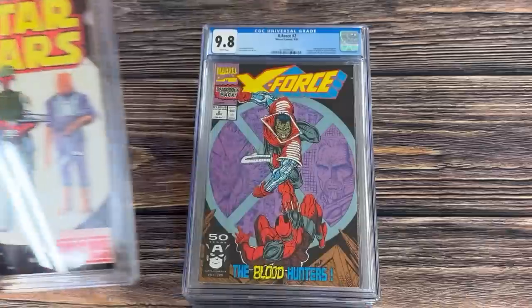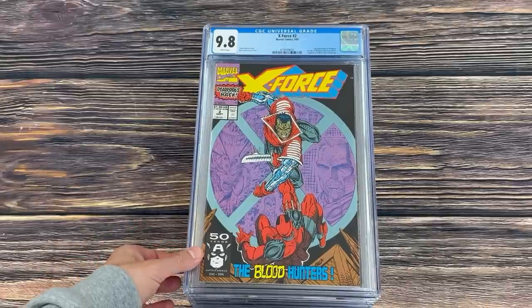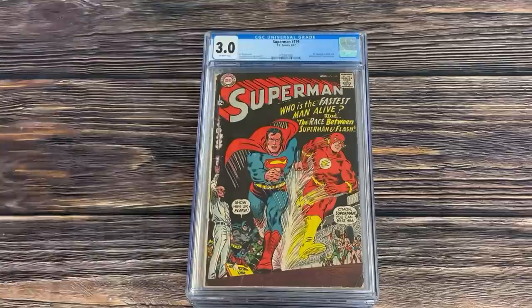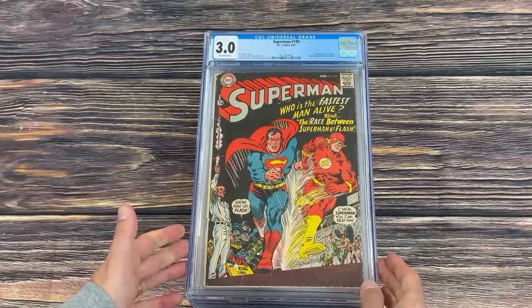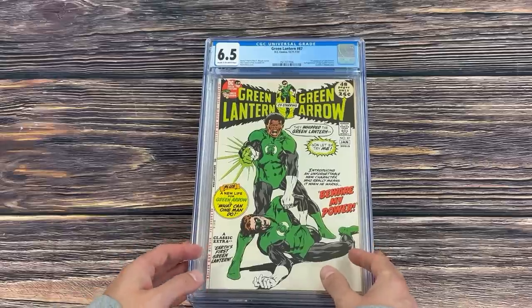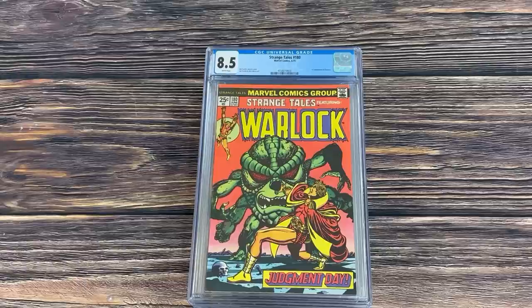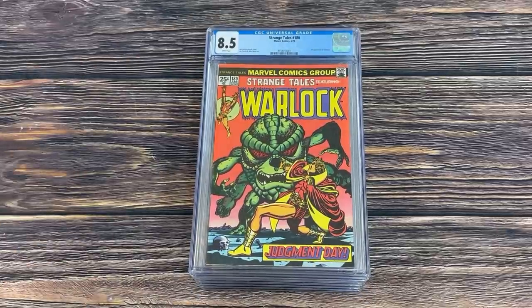Then we have Star Wars #42 in a 9.4 — the first comic book appearance of Boba Fett, though he first appeared in Marvel Super Special #16, which in my opinion is the better key. Next is X-Force #2 in a 9.8, the second appearance of Deadpool. Superman #199 in a 3.0 — the first Superman versus Flash race from 1967. Always cool to see Silver Age DC keys. Green Lantern #87 — the first appearance of John Stewart and second appearance of Guy Gardner in cameo.